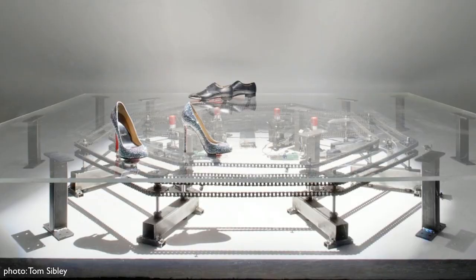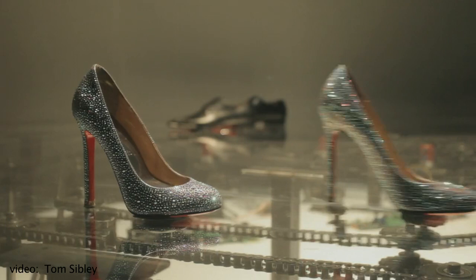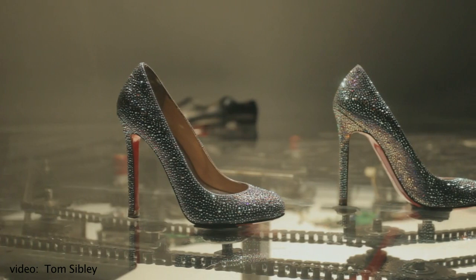A few years ago, I got a call from a luxury fashion store called Barneys New York. And the next thing I knew, I was designing storefront kinetic sculptures for their window displays. This one's called the Chase. They're two pairs of shoes, a man's pair and a woman's pair. And they play out this slow, tense chase around the window in which the man scoots up behind the woman and gets in her personal space, and then she moves away.